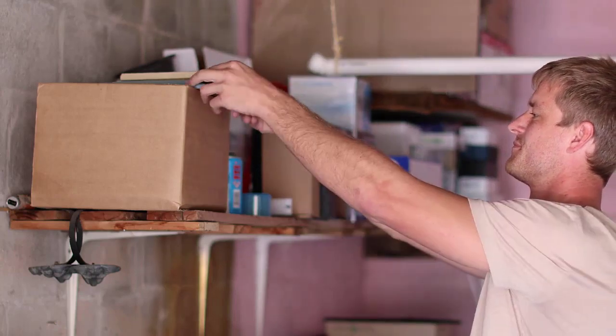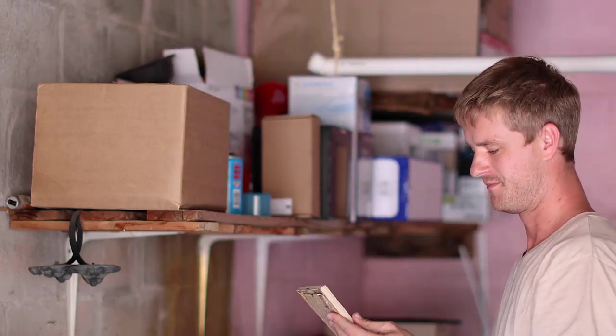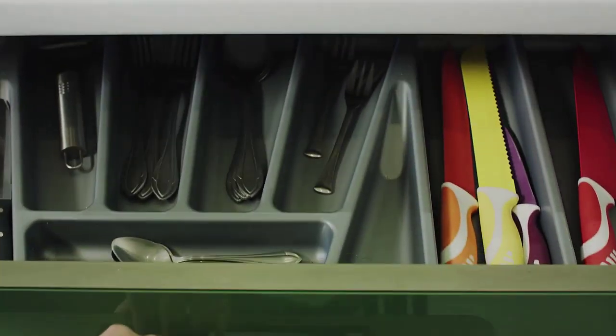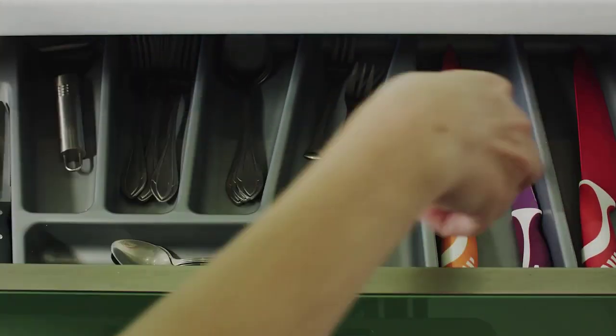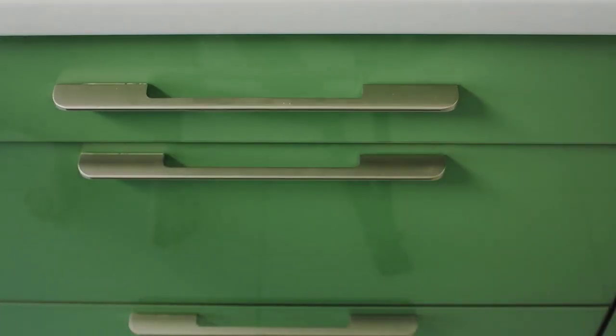Now I know you're thinking, "But it would take me days to categorize everything in my house" — and it probably would. But ultimately, you're going to have to do it anyway, because that's how you set up an organized space where everything is categorized and has a home. So just focus on a few categories at a time. In a large space like a garage, only organize the lawn and garden supplies this weekend and focus on sporting equipment next weekend.